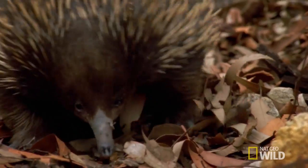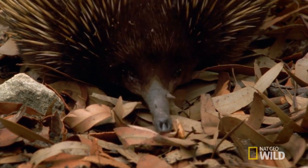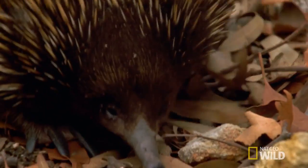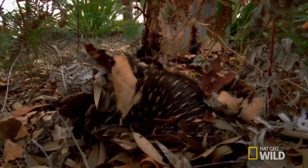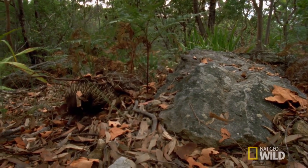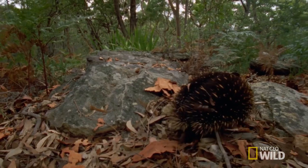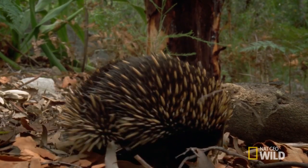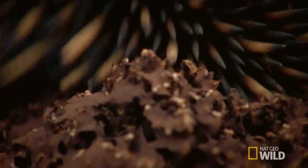The short-beaked echidna's diet is predominantly made up of ants and termites. But finding such tiny prey is not without its challenges. Following scent trails, she's using more than a keen sense of smell. Electro-sensors detect minute electronic impulses emitted by her invertebrate prey.